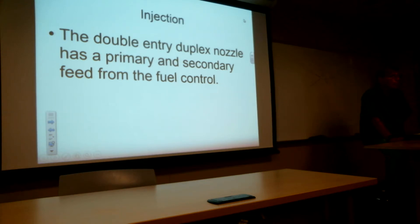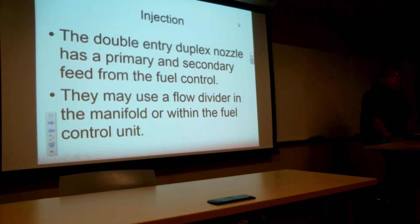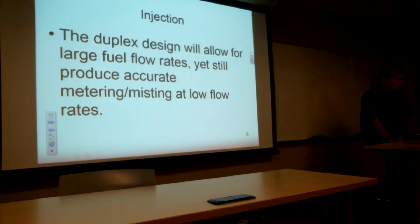Rails connect these nozzles together — they look like little railroad tracks running in parallel. Some of these systems use a flow divider and manifold from the fuel control unit, which supplies fuel to each nozzle at the same pressure. Running fuel down a line that's four feet long causes pressure to taper off, so you have to compensate with extra flow; a flow divider gives each nozzle its own line from the fuel control. The duplex still gives good flow rates at high power settings while being more accurate than a simplex ever would be.